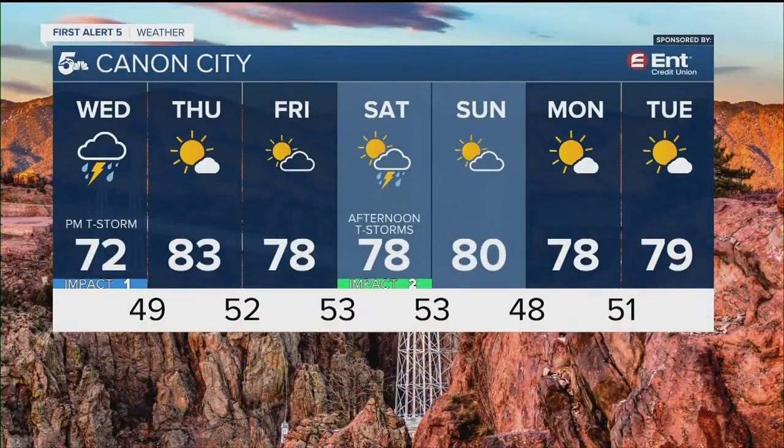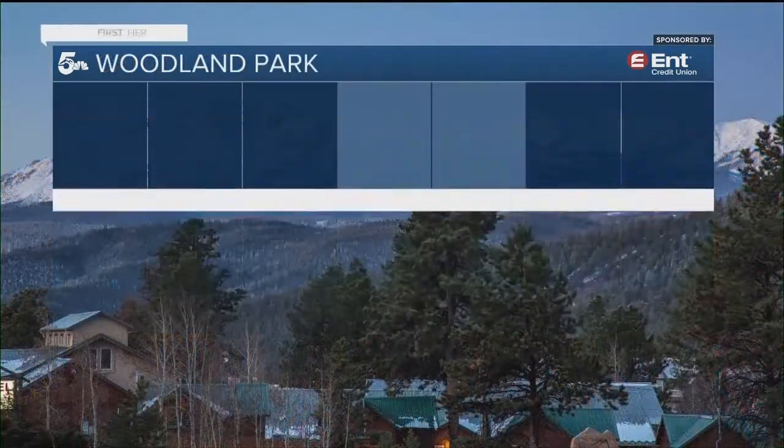Canyon City, a PM thunderstorm is possible tomorrow. You'll have dry skies Thursday, then more storms in the mix Thursday into Friday, more storms Saturday, and then a pocket of drier air starting Sunday, continuing through next Tuesday.